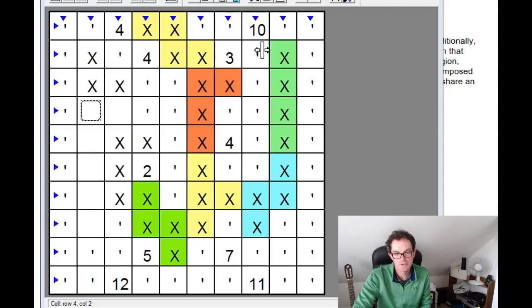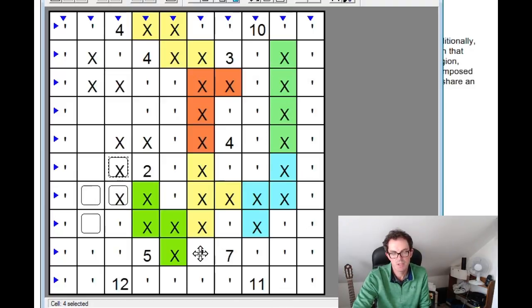It's really lovely that there's a forced, unique solution from this point. For example, we can look at this square and ask: what would happen if it were an X? If it were an X, this would have to be an X, then to avoid breaking the two-by-two rule, this would have to be part of the cave — but that would form a tetromino from these four squares that connects to a tetromino of the same shape, violating the rule.